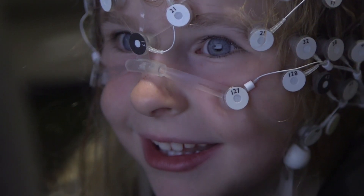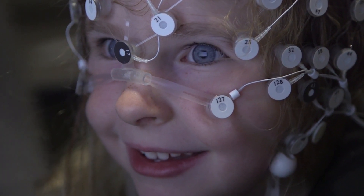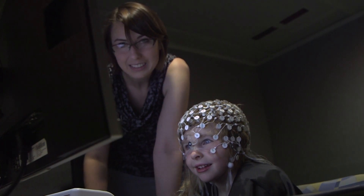Those little wiggles are what your brain waves look like. Here in the Brain Learning and Language Lab, we study how the brain learns language, and we're interested in particular in how individuals learn the patterns that are presented in language input.